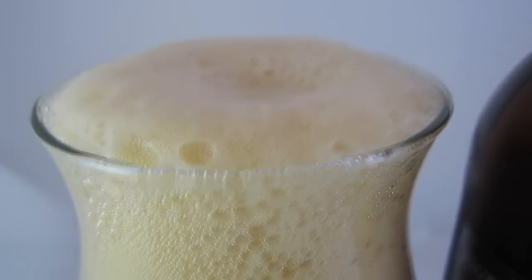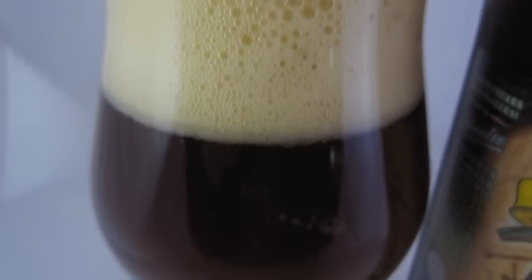So we get into the glass here. It has an absolutely beautiful burgundy, ruby red, with a hint of orange color to it. But for such a huge beer — look at this, it's 10.83% — it generates a really big head, not even with that vigorous of a pour.